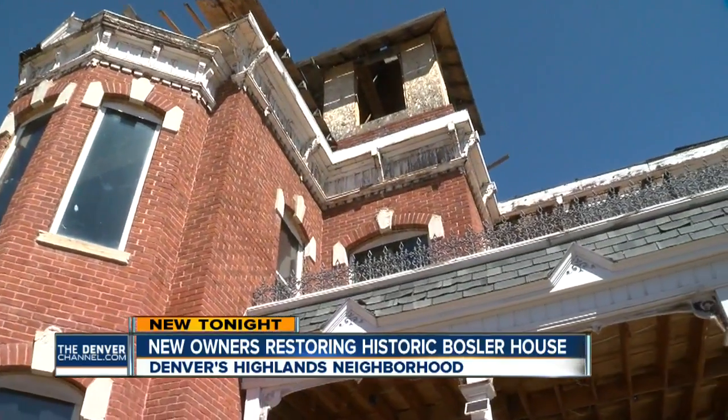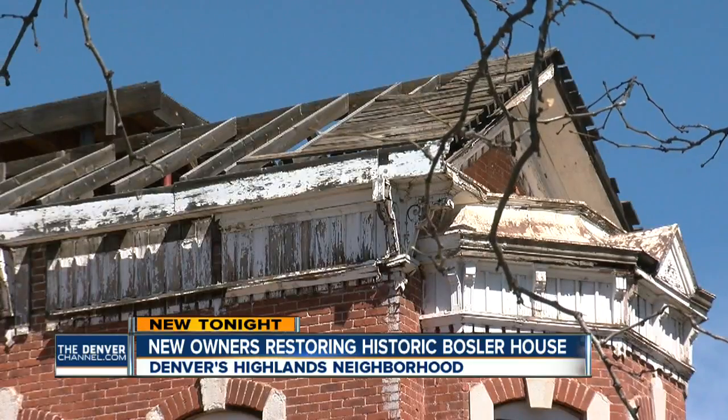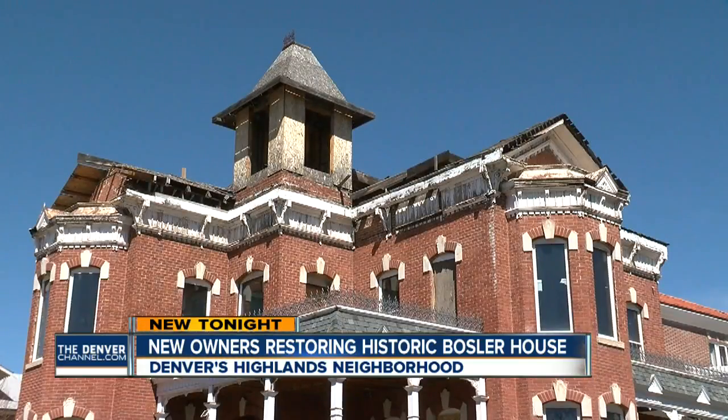We hope to have it closed up and ready to live in by winter. Steve and Jan Davis have a lot of work to do on this magnificent house.